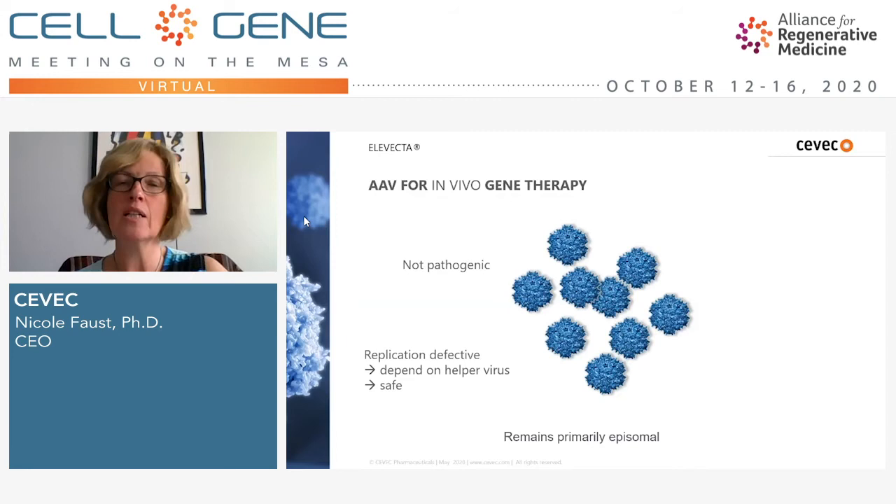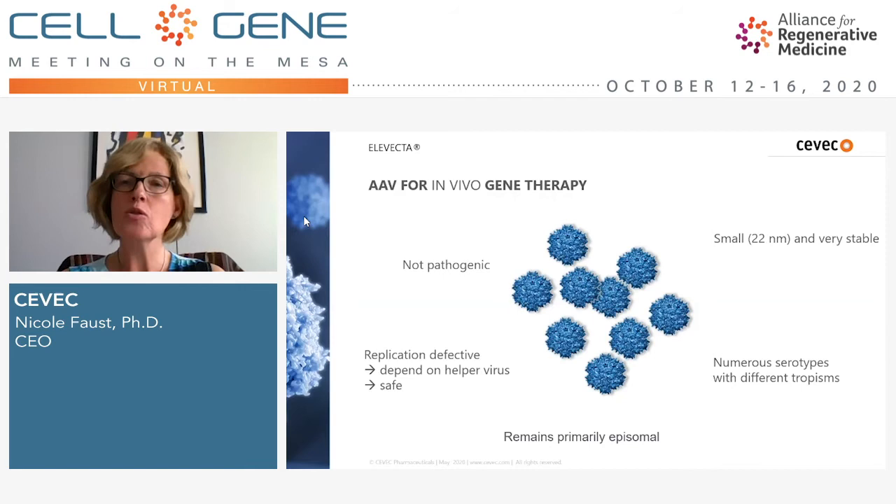AAV remains primarily episomal, meaning it hardly ever integrates into chromosomes, avoiding any potential oncogenic gene activations. Furthermore, it's small and very stable, which helps with downstream processing, formulation, storage, and transport — very important when distributing these therapies. And finally, AAV comes in numerous serotypes, meaning the capsid surfaces are different, allowing targeting of specific tissues so you can adapt the vector to the tissue you need to target.